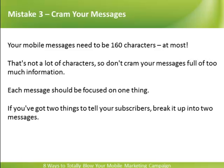Cram Your Messages. Your mobile messages need to be 160 characters, at most. That's not a lot of characters, so don't cram your messages full of too much information. Each message should be focused on one thing. If you've got two things to tell your subscribers, break it up into two messages.